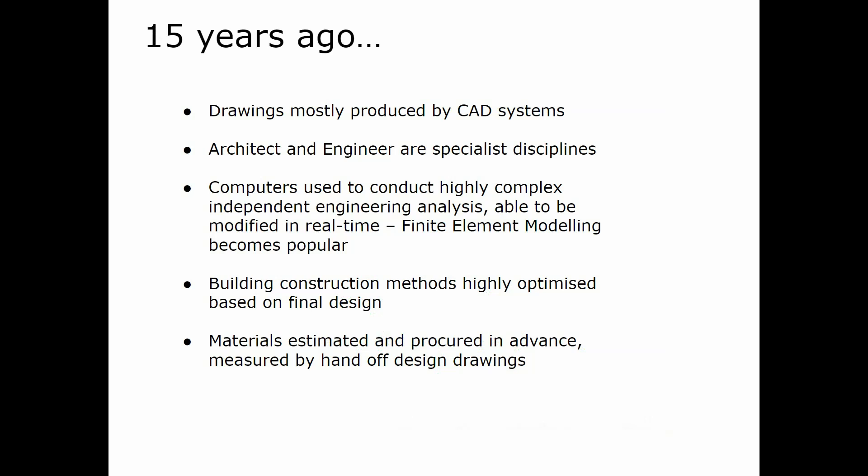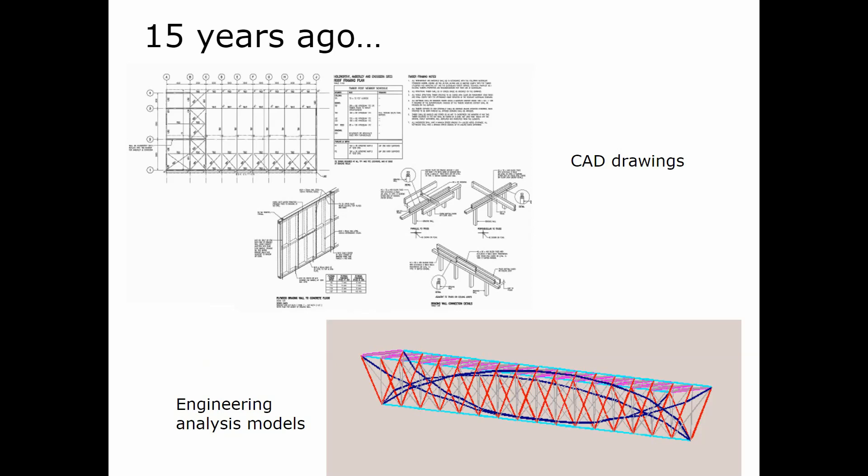15 years ago, drawings were mostly produced in CAD systems. Architect and engineer were very specialist disciplines, computers were used for highly complex independent engineering analysis and modifications in real time, and finite element modeling became quite popular. Building construction methods were highly optimized based on final design, and materials estimated and procured in advance, measured off drawings by hand. Here's an example of CAD drawings of a steel roof and a snapshot of frame analysis in software — I think it was Space Gass from memory.